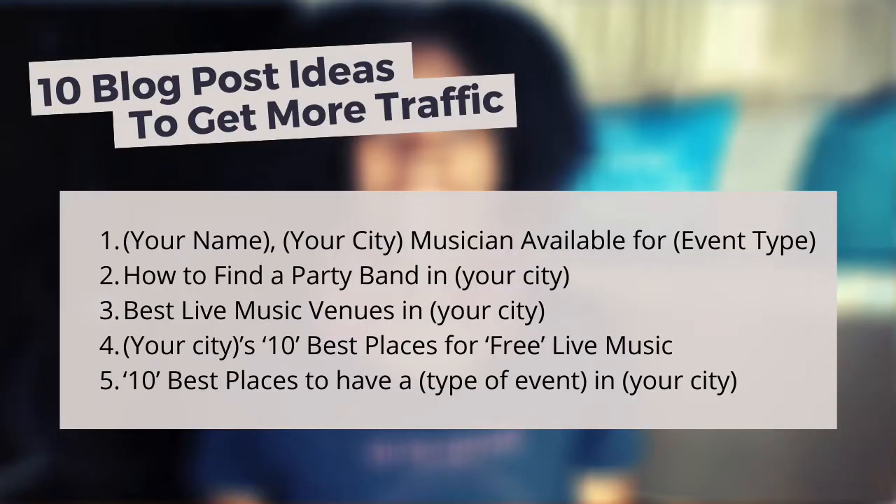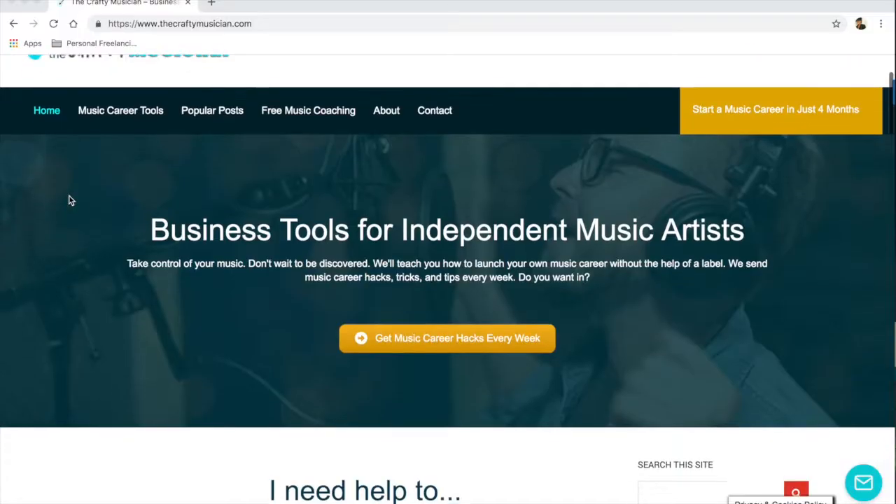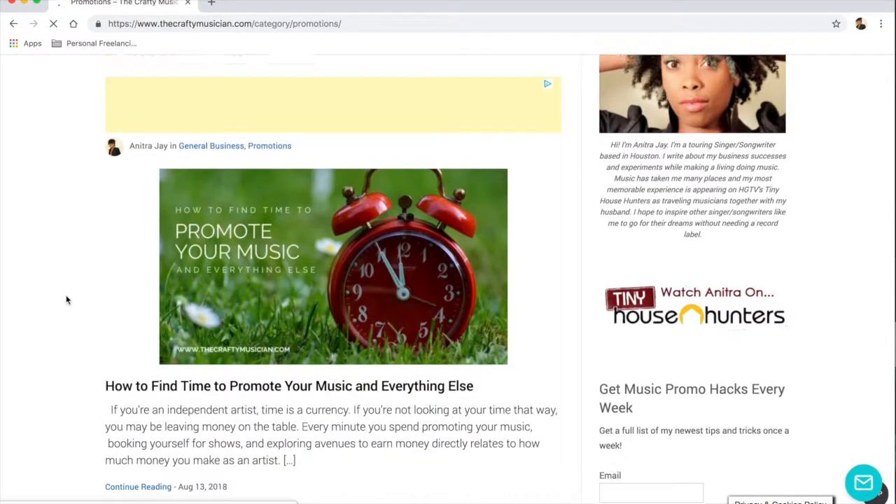Stay tuned for those 10 blog post ideas coming right up. Thanks for watching guys, and happy gigging! Head on over to TheCraftedMusician.com for more tips and tricks to level up your music career.